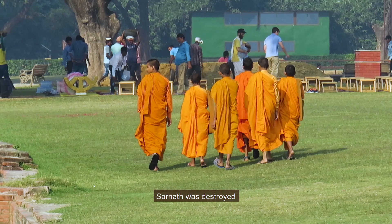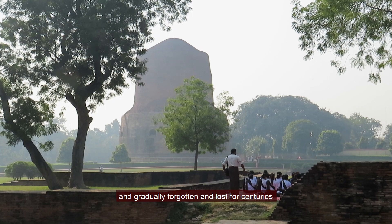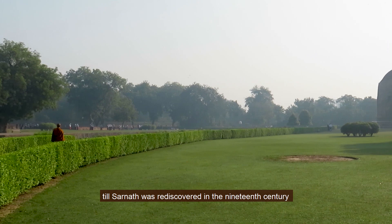Sarnath was destroyed during the Islamic invasions in the 12th century. Mulgandhkuti was abandoned and gradually forgotten and lost for centuries, until Sarnath was rediscovered in the 19th century by the famous British archaeologist Sir Alexander Cunningham.